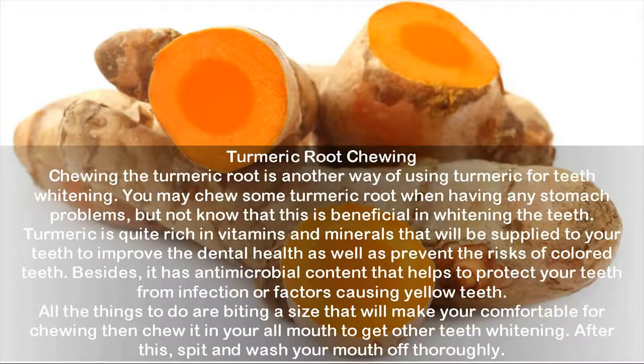Turmeric Root Chewing. Chewing the turmeric root is another way of using turmeric for teeth whitening. You may chew some turmeric root when having stomach problems, but not know that this is also beneficial in whitening the teeth. Turmeric is rich in vitamins and minerals that will be supplied to your teeth to improve dental health and prevent the risks of colored teeth. It has antimicrobial content that helps protect your teeth from infection or factors causing yellow teeth. Simply bite a comfortable-sized piece and chew it throughout your mouth, then spit and wash your mouth off thoroughly.